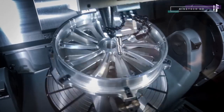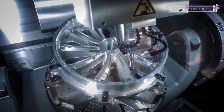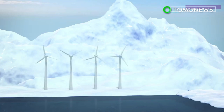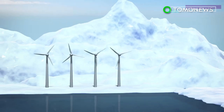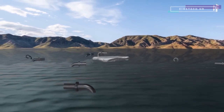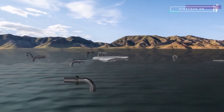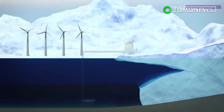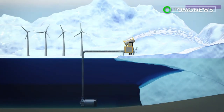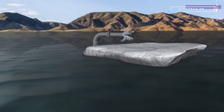The answer lies in geoengineering. We could bring the ice back to the Arctic with the help of huge wind-powered pumps — 10 million of them to be precise. The pumps would spread seawater onto the glaciers, where it would freeze and form a new layer of ice. Over one Arctic winter, the pumps would add another meter of thickness to the ice caps.